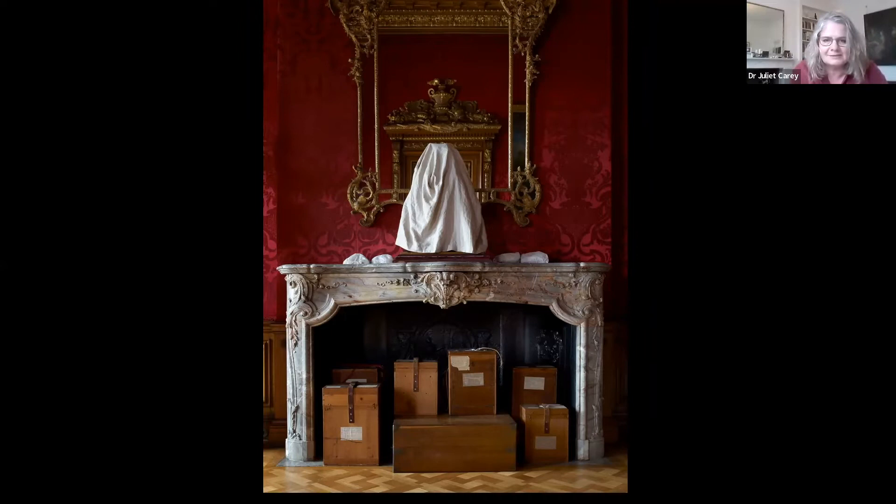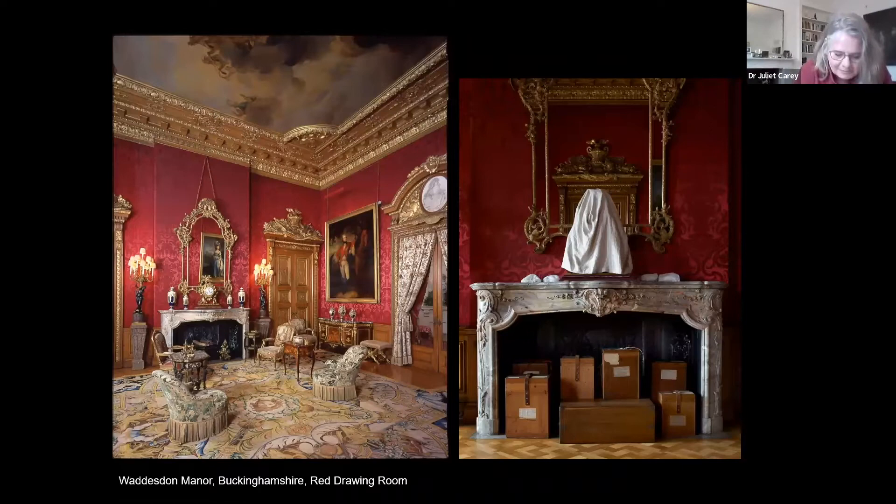This talk is about some beautifully made packing cases that have fascinated me for years. The boxes were made in the second half of the 19th century to store Sèvres porcelain, small marbles and antiquities, among other things, and we still use them at Waddesdon Manor. The slide you see now shows some of the boxes stacked in the fireplace of the red drawing room. This is the red drawing room in its display mode, with some of the Sèvres vases stored in boxes during the winter visible on the mantelpiece.